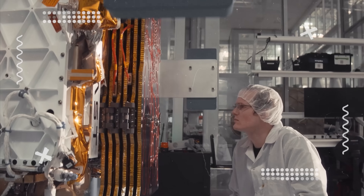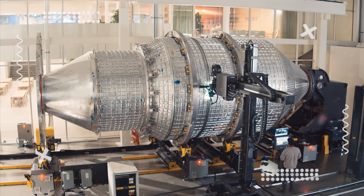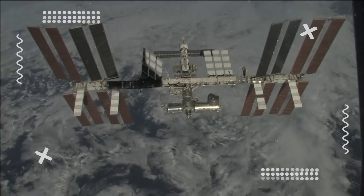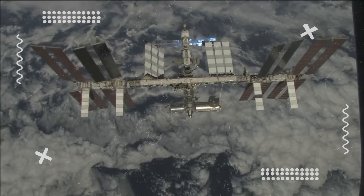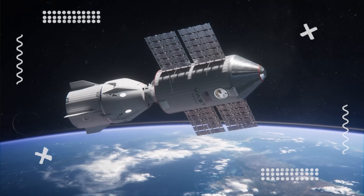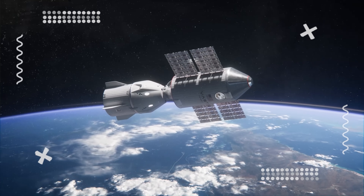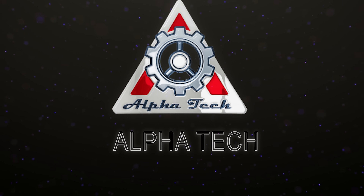It has just completed a series of rigorous NASA standard tests and is now entering the final stage of assembly. This marks the very first step toward eventually replacing the ISS, paving the way for a brand new space station — bigger, more advanced, and more ambitious than ever. Let's dive into the full story in today's episode of AlphaTech.